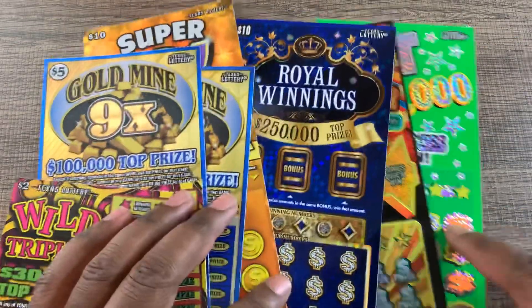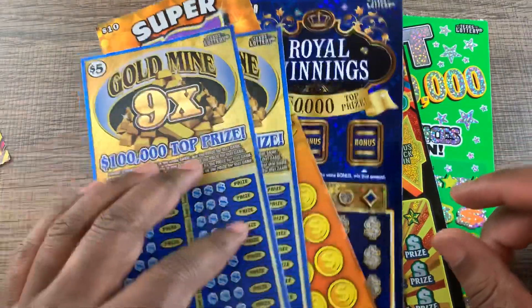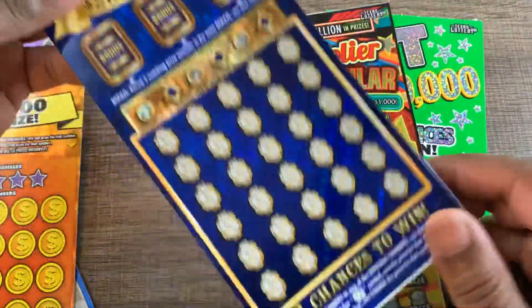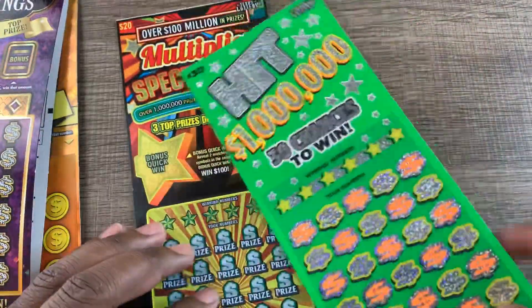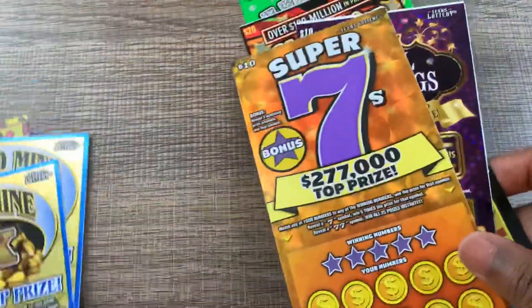Hey, what's up guys? Got a mix of tickets here to play today. Got a couple of $2 Wild Triplet tickets, a couple of Gold Mine 9x tickets, one $10 Super Sevens, two Royal Winnings — 42 and 41 — a Multiply Spectacular, and a $30 Hit a Million ticket. I'm gonna start with our Wild Triplet tickets — if we can start off with a win.